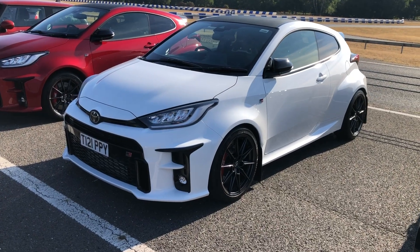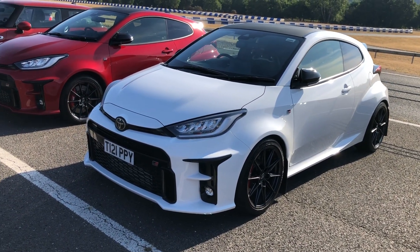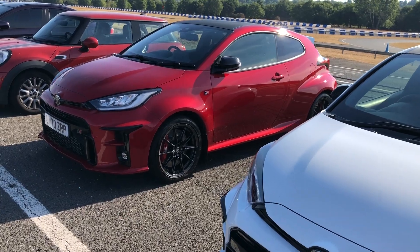Built on a specific three-door body shell, only built for this derivative — these are the Yaris GRs. These are incredible cars, pretty much sold out now. Quick four-wheel drive and successful in rallying as well.